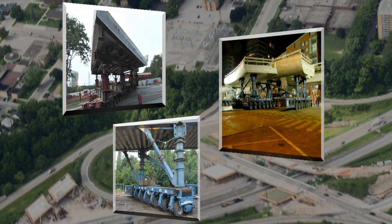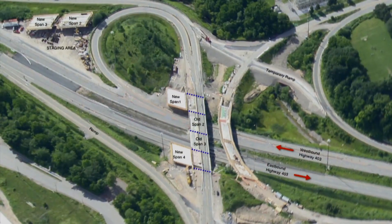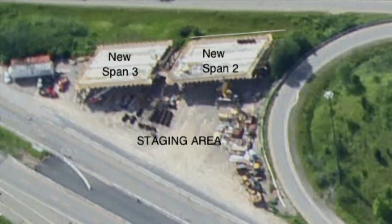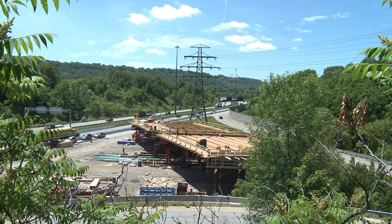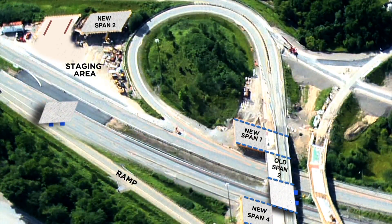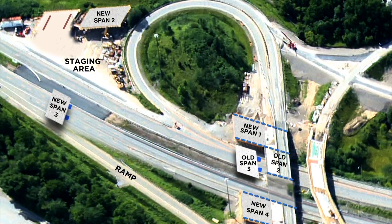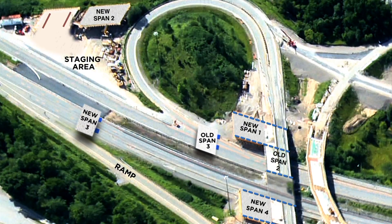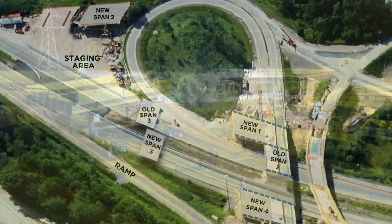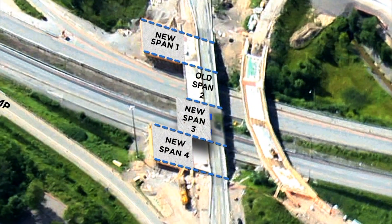It would be the first time this technology would be used on a multi-span bridge in Ontario. Essentially, the new structure is built at a remote staging area as near as possible to the existing bridge, and when completed, the old spans are quickly exchanged with the new using specialized transport. In the case of the Aberdeen Bridge, the center spans would be carried on self-propelled modular transporters, SPMTs, traveling between the building site and the bridge proper.